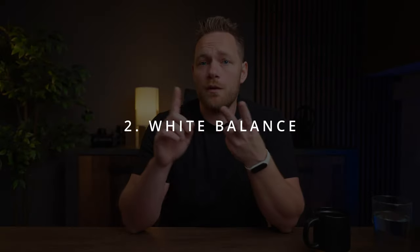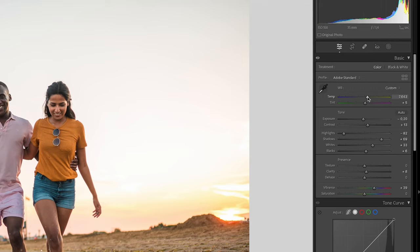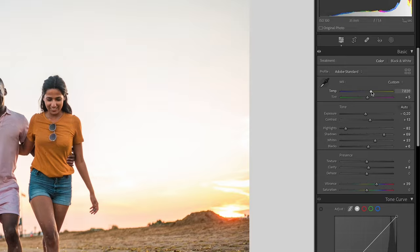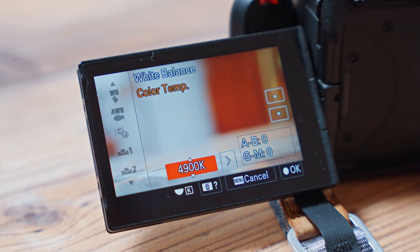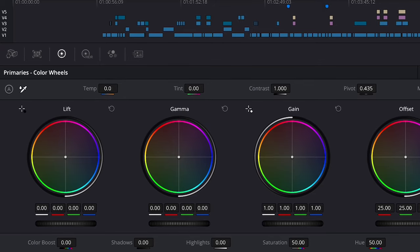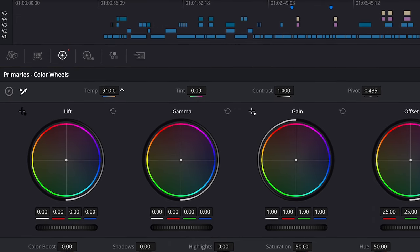The second setting is white balance. When shooting photos I use auto white balance because I can always adjust that later in Lightroom. But for videos you should manually set white balance, because you don't want it to change during the video — you want it to be consistent. Try to set it right in the camera, because when you're changing white balance in post-production you're actually losing quality.